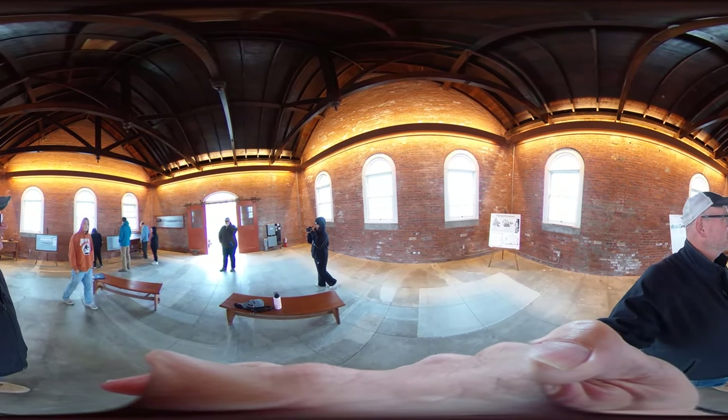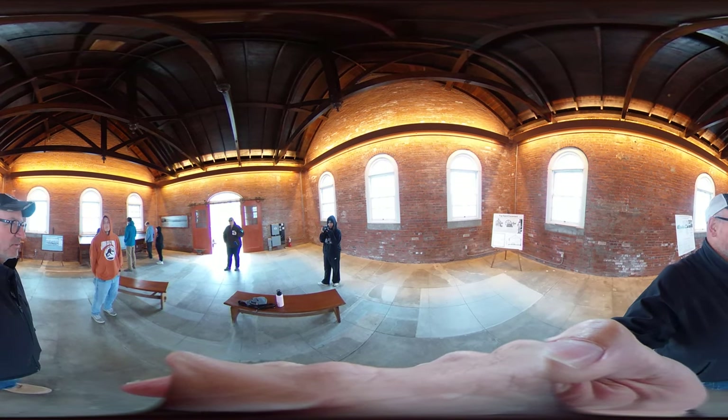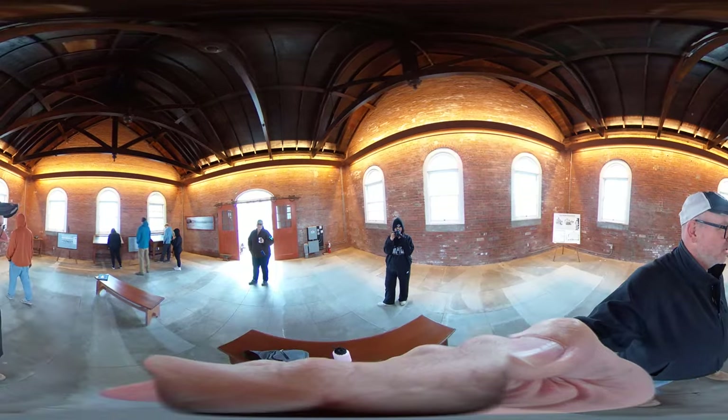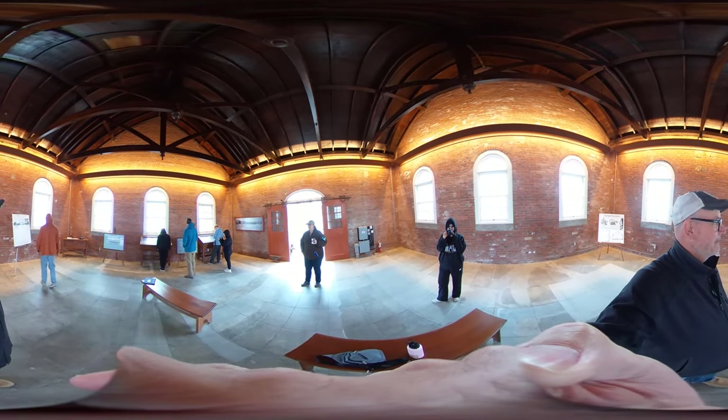This is one of the spots — not that we're promoting events — but for the event spaces, this is like your main spot. This is something that we typically use for events.